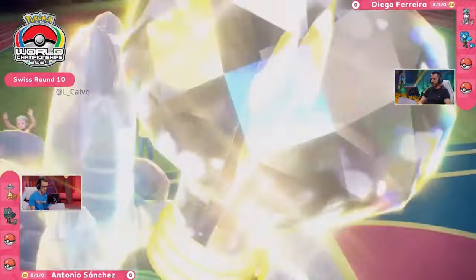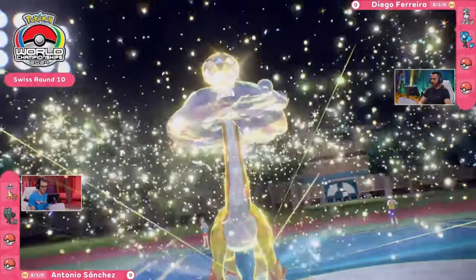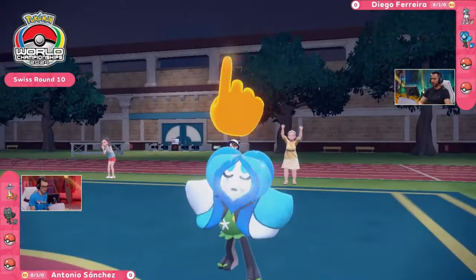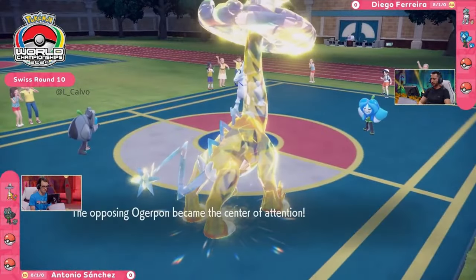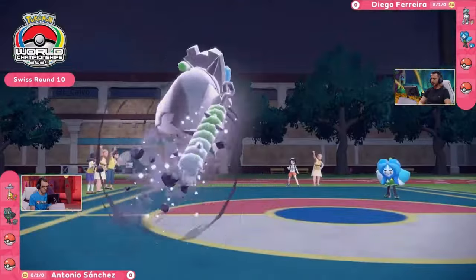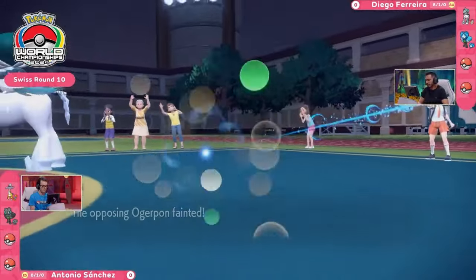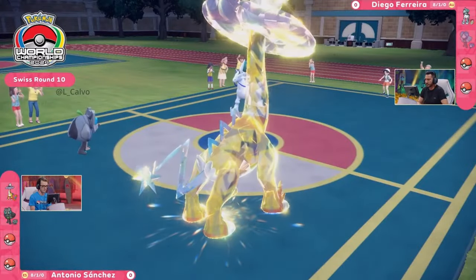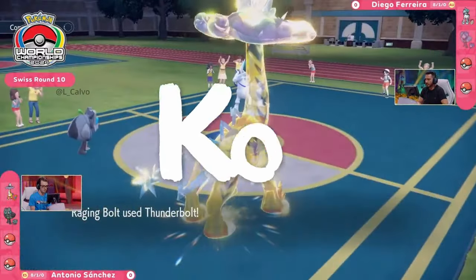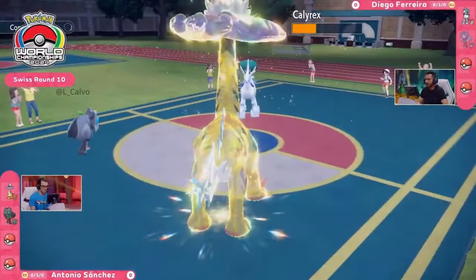I love the coverage that we're going to see Antonio go for here. With this Raging Bolt going to that Tera Electric, you are able to mitigate the weakness — something like this Ice Rider Calyrex is not going to be super effective into that Dragon typing anymore. But because Diego does have this Wellspring Ogerpon that can use Follow Me, it's going to redirect away the attacks. Ivy Cudgel has that increased critical hit chance, and that's going to be a one-hit knockout.